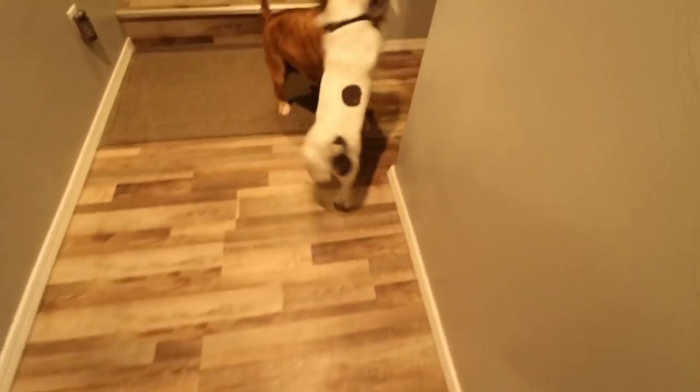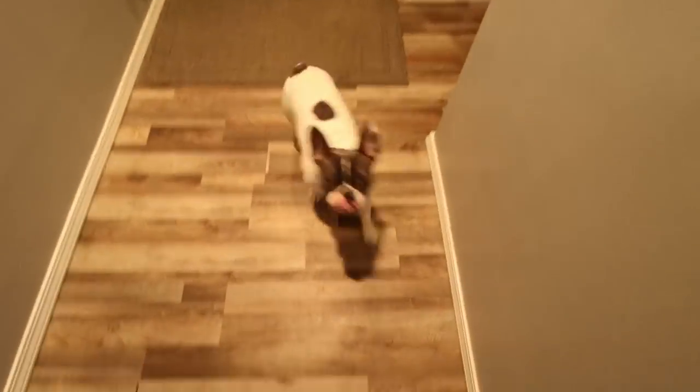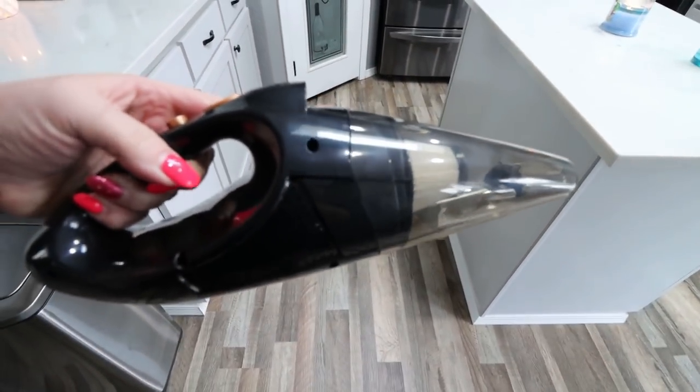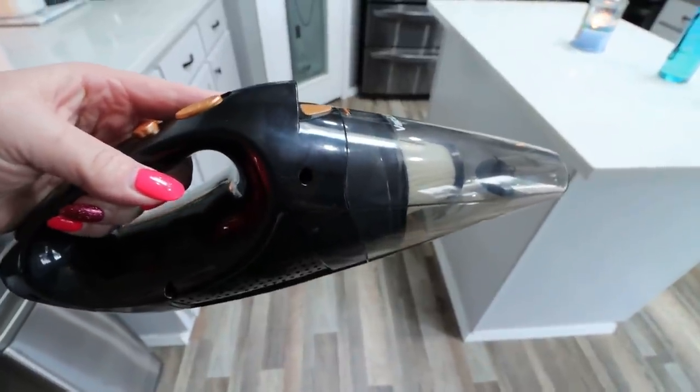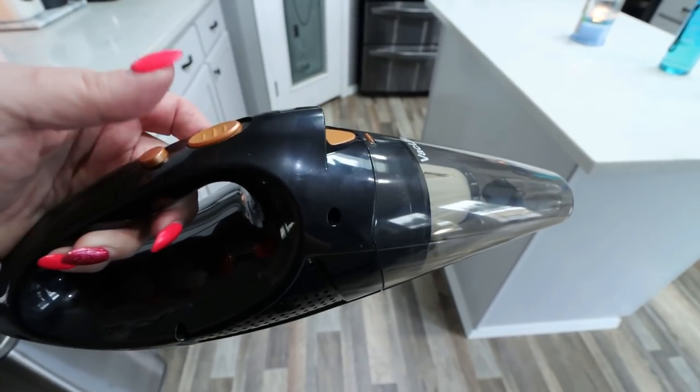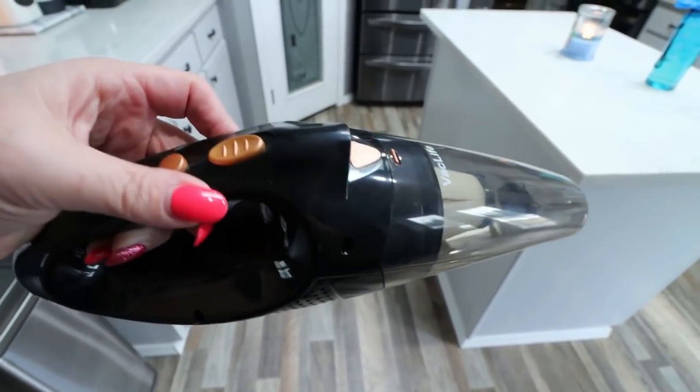Welcome committee greeted me when I got home! I want to share this vacuum with you guys. This is from the brand Vac Life — a rechargeable cordless vacuum. I'm really excited about it for my car and the house; it has lots of attachments. I'm going to vacuum Palmer's little stairs that he uses to get into our bed, because they just get full of hair and dirt. Let's test it out.